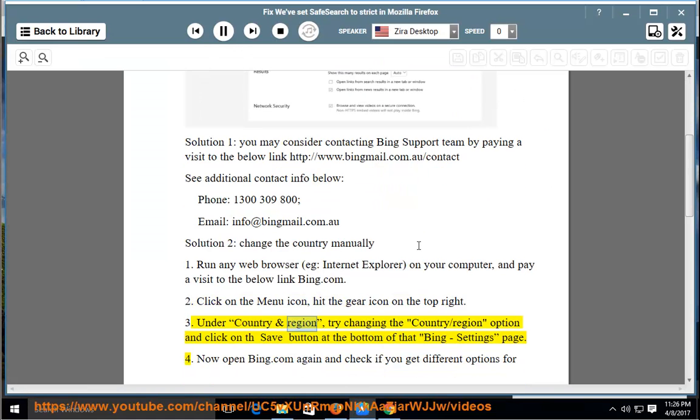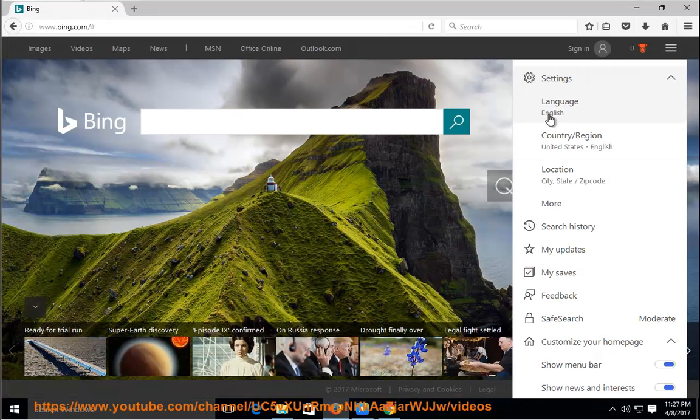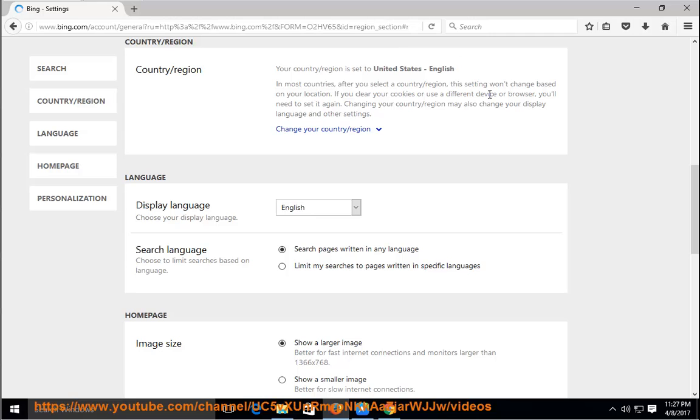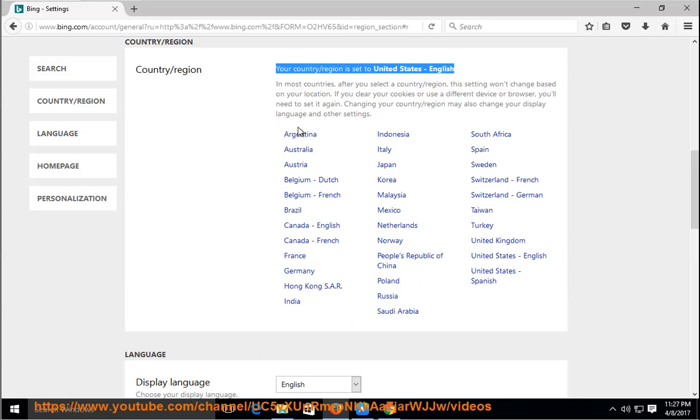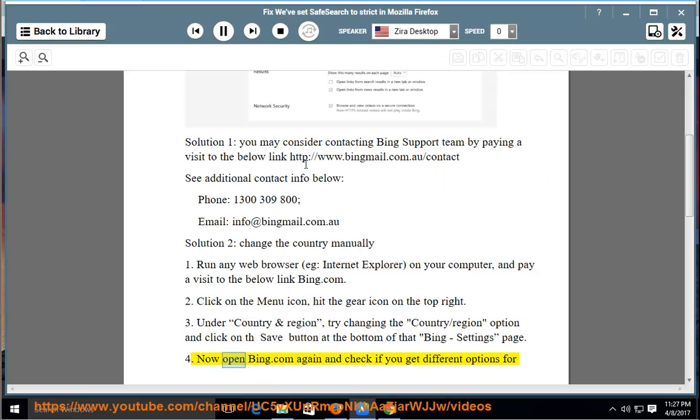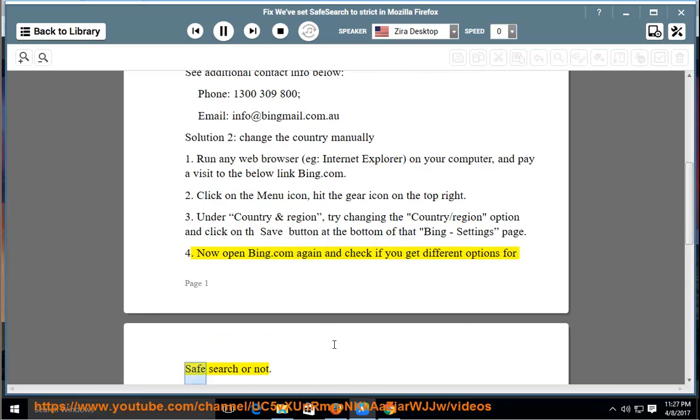Under Country and Region, try changing the country/region option and click the Save button at the bottom of the Bing settings page. Now open bing.com again and check if you get different options for SafeSearch or not.